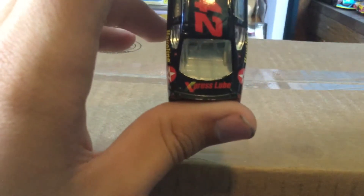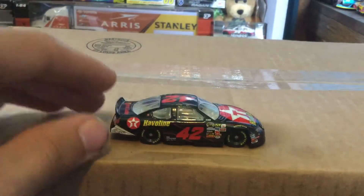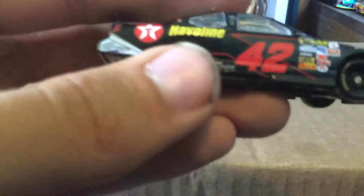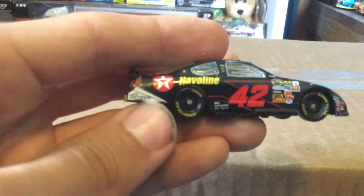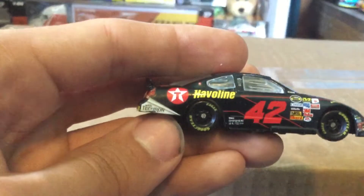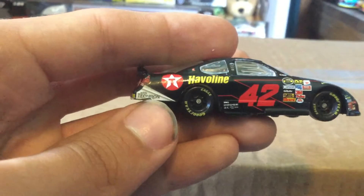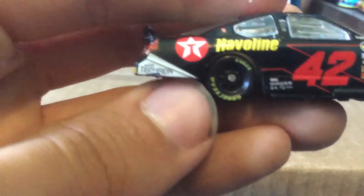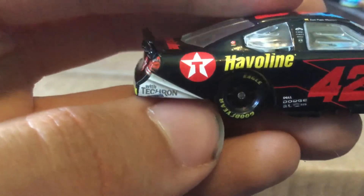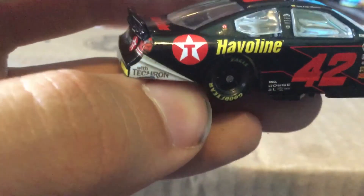You've got Express Lube right there on the deck lid. And on the other side — this was there when I got it, not used at all. There's a little mark there — a paint issue. Wow, they really messed up the whole logo there. That's interesting.